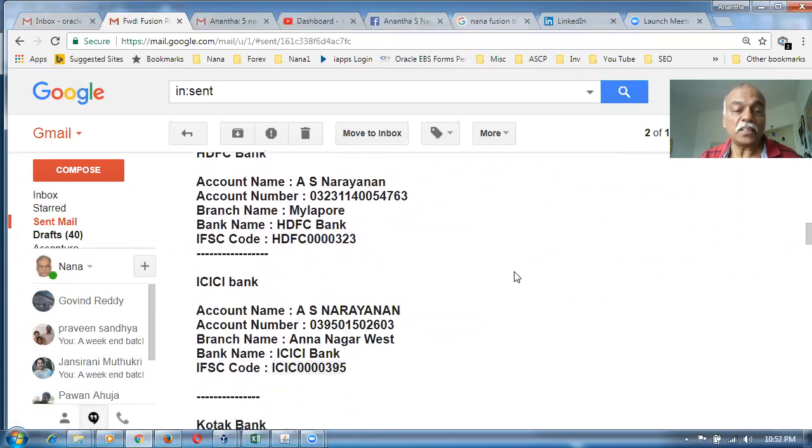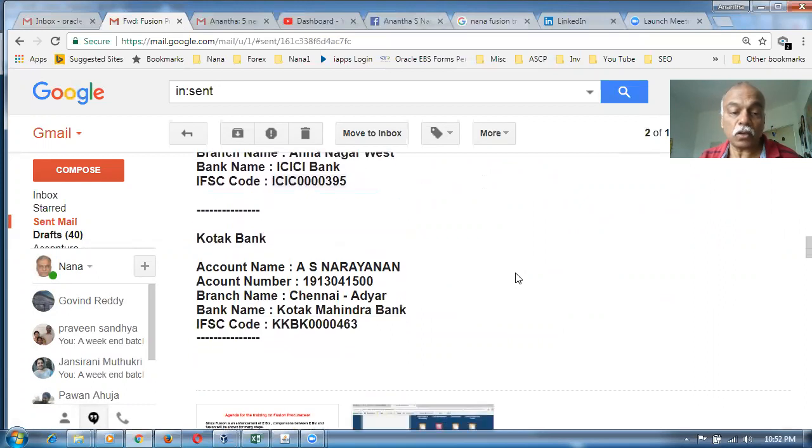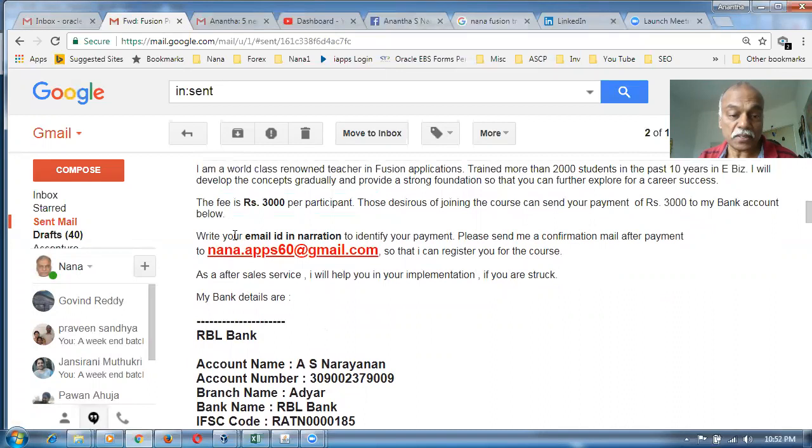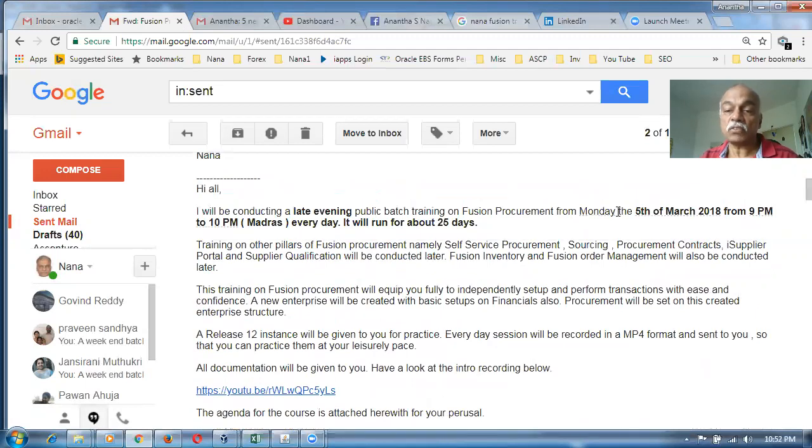The HDFC bank account and ICICI are listed, and I also have a Kotak account — so there are four banks where I have an account. Send 3,000 rupees and write your email ID in the narration, because there may be two people with the same name. The email ID makes it easy to identify you. The batch starts 5th of March, from 9 p.m. to 10 p.m. India time, running for more than 20 days.